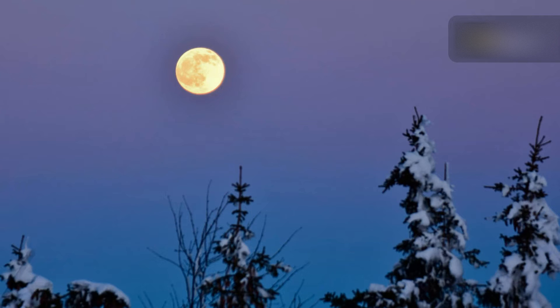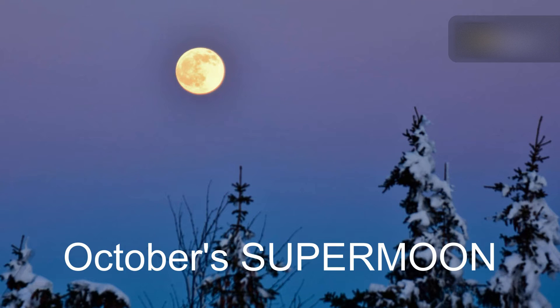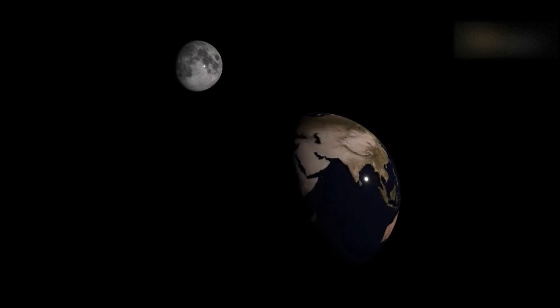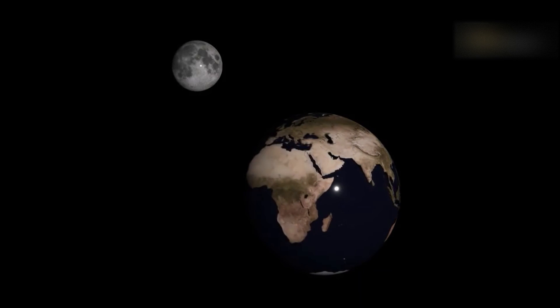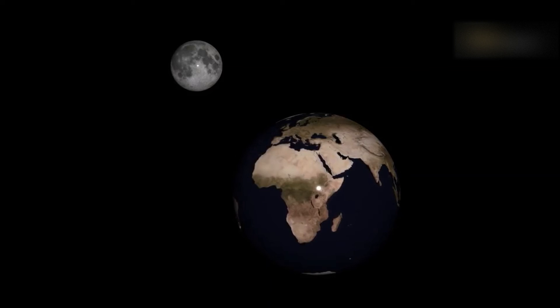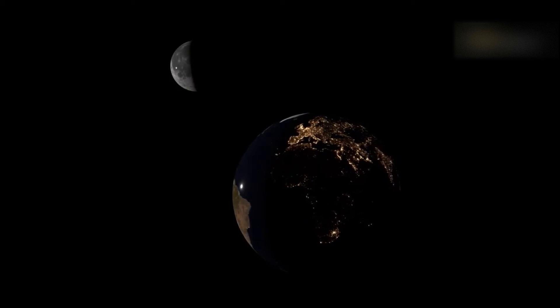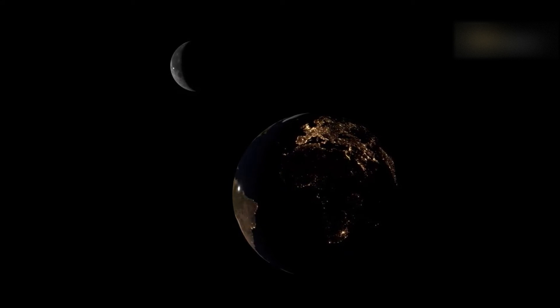On October 17, 2024, there will be a Super Hunter's Moon, and it's also the biggest supermoon of the year, which means the moon will come closer to the Earth than any other full moon in 2024. At the moment of perigee, the distance between them will be 357,364 kilometers. For comparison, the average distance between the Earth and the moon is 384,400 kilometers.